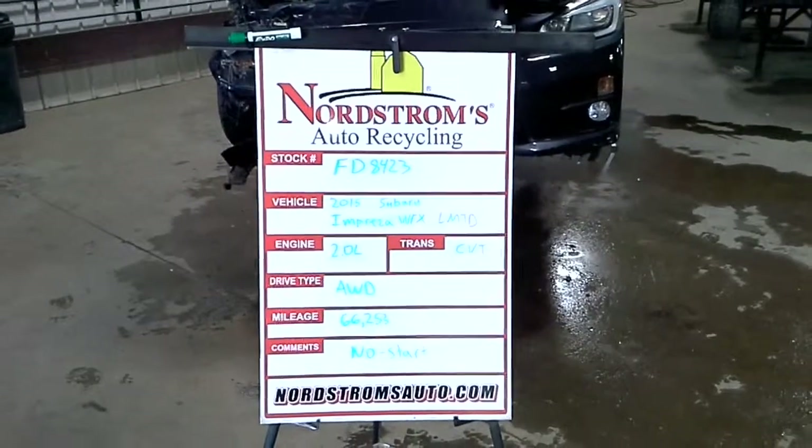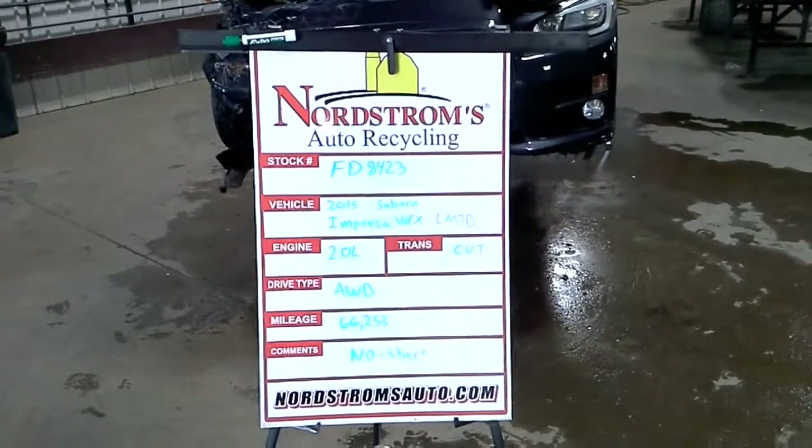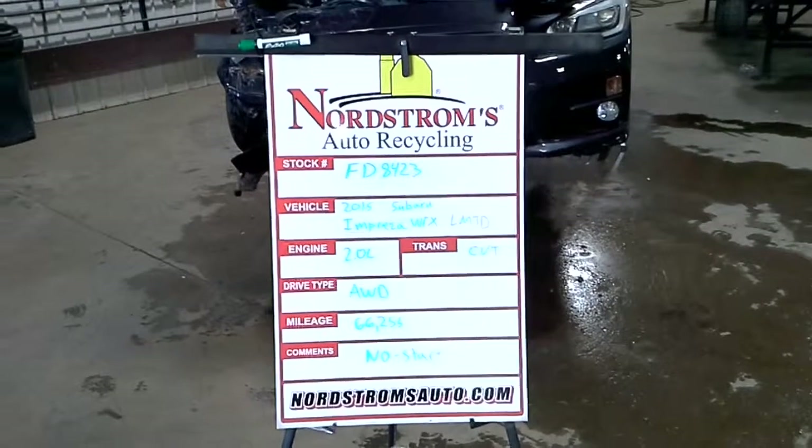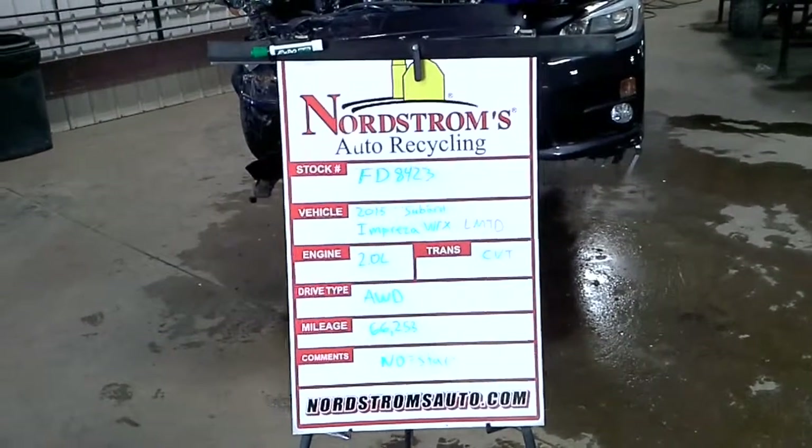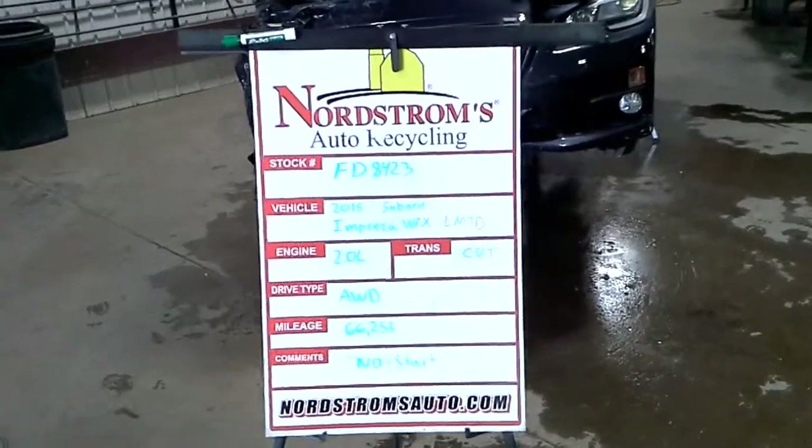Stock number FD8423, 2015 Subaru Impreza WRX Limited. 2.0 liter turbo gas engine, CVT transmission, all-wheel drive at 66,253 miles.